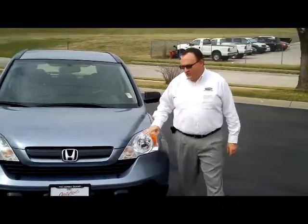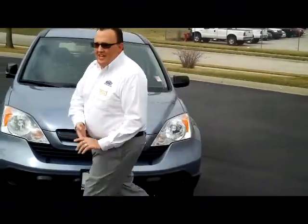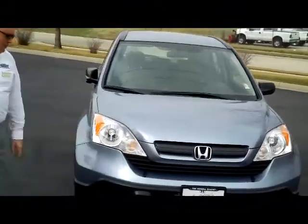Brian Kelly here for the Honda Giant, here to show you this 2007 Honda CR-V LX model, just came in on trade.